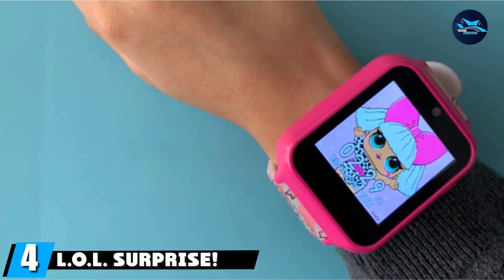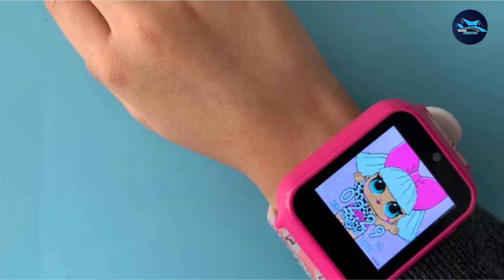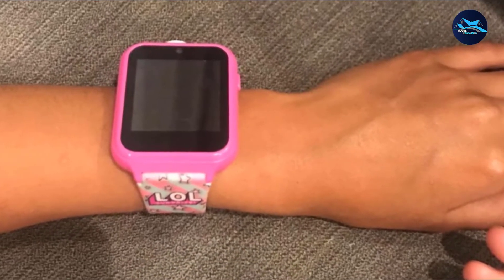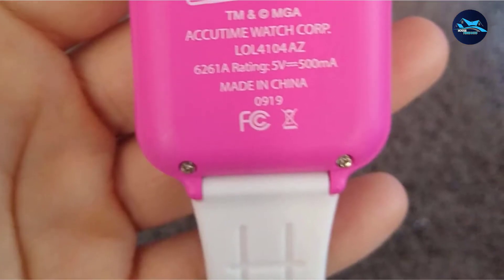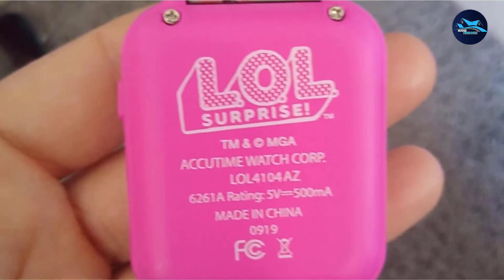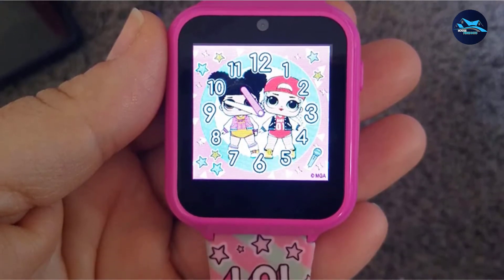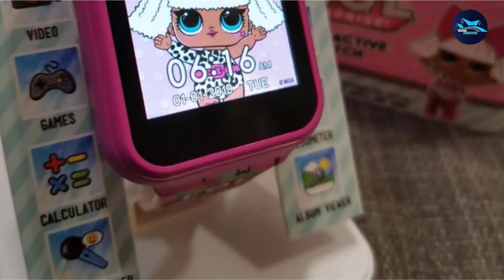Next at number 4 we have the L.O.L. Surprise Touchscreen Smartwatch. The branded watch offers just the right amount of fun features for kids age 6 and up. These features include a selfie cam, voice recorder, games, pedometer, alarm clock, stopwatch, and calculator. The selfie cam allows users to take both photos and videos with the option to connect the watch via USB to transfer the files. The L.O.L. Surprise Smartwatch for kids does not have GPS or call functionality and therefore does not require phone connectivity to use it.